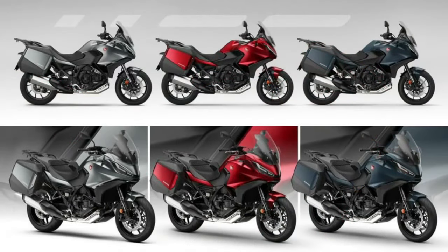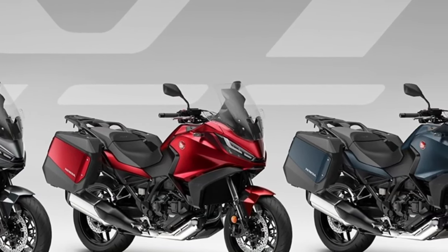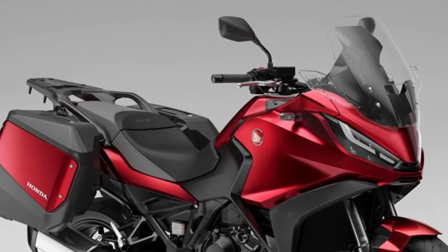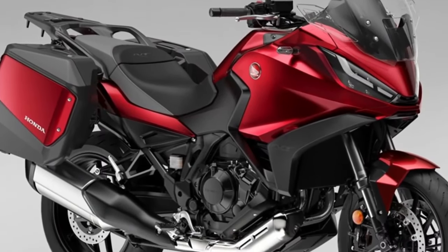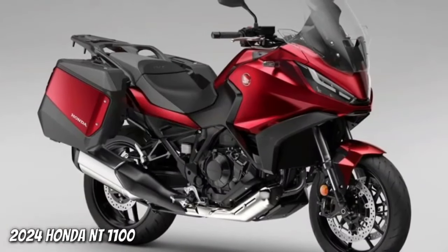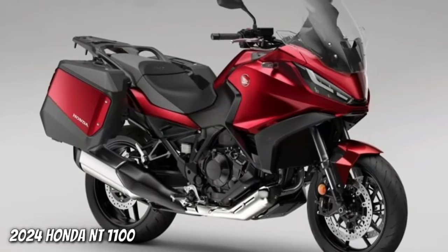Suspension is provided by Showa in the form of 43mm front forks and a single tube pressurized rear shock, both giving 150mm of wheel travel. The two 17-inch wheels are fitted with 310mm discs at the front with four-piston radial calipers, and a single 256mm rear disc with a single-piston caliper.